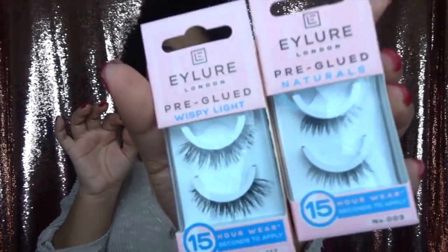I got lashes, which I'm iffy about because my husband doesn't like lashes — I talked about that in a previous video. But I decided to give it another try, so I got these Lila London pre-glued lashes, good for 15-hour wear. I got two kinds: Wispy Light and Naturals. I'm actually wearing the Wispy ones right now and I love them — they're perfect and easy.